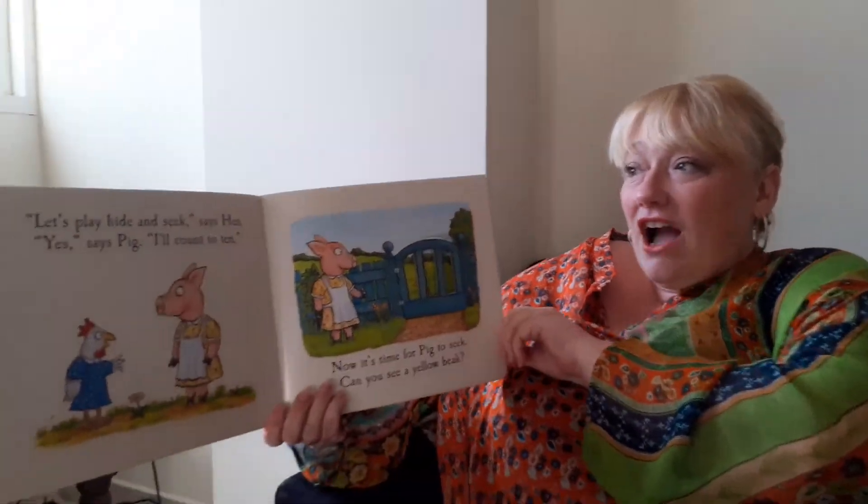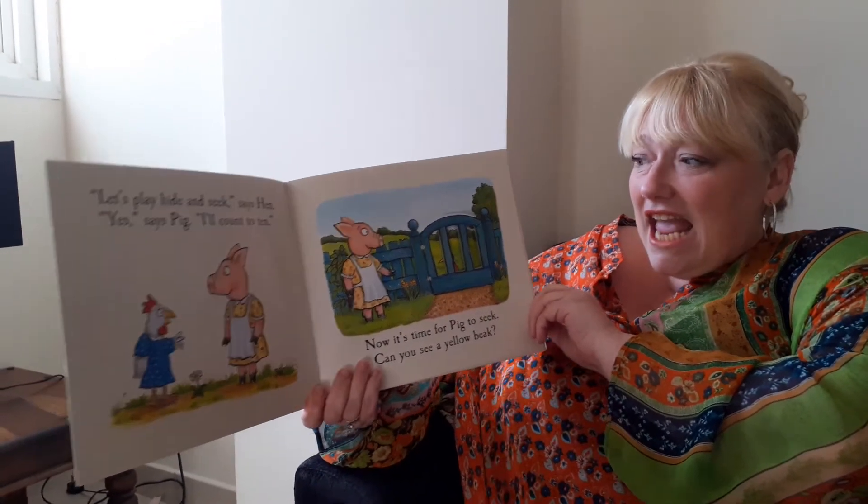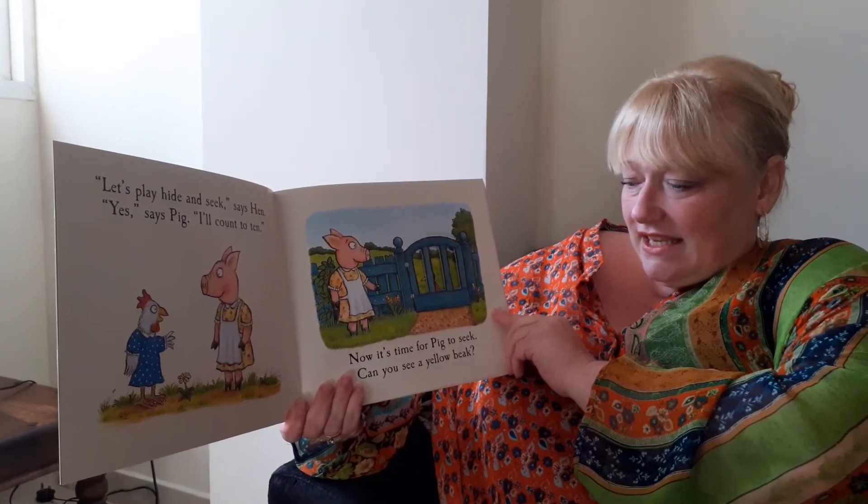Let's play hide and seek, says Hen. Yes, said Pig. I'll count to ten. Now it's time for Pig to seek.